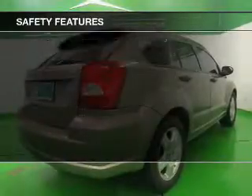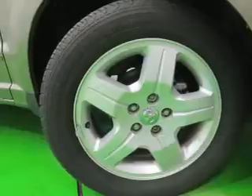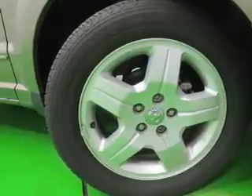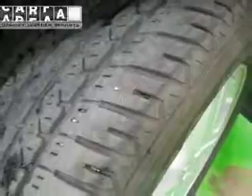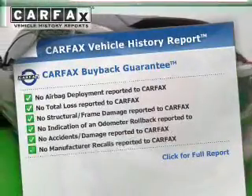Safety was made a priority with these features: curtain head airbags, independent suspension, a passenger airbag, low tire pressure warning, and front ventilated disc brakes.